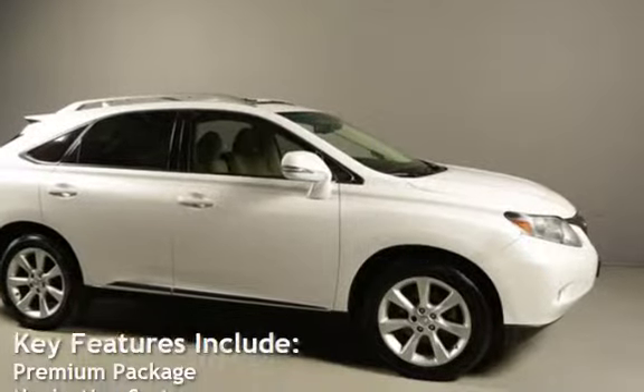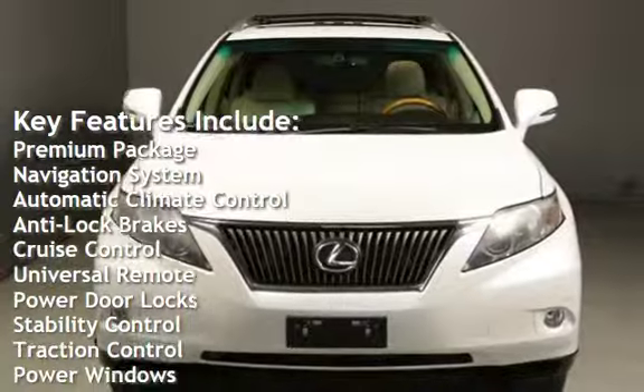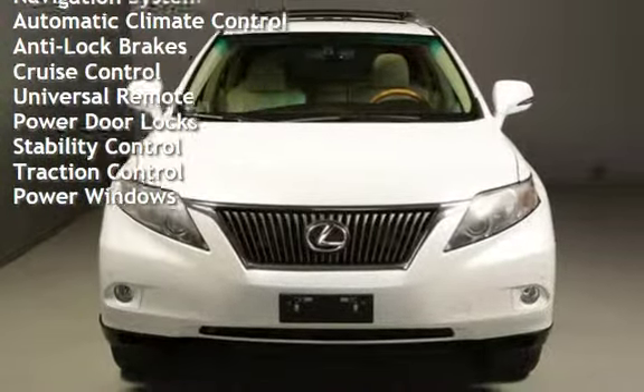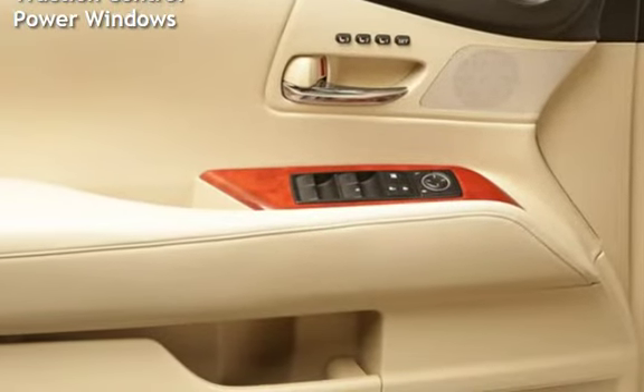Key features include: premium package, navigation system, automatic climate control, anti-lock brakes, cruise control, universal remote, power door locks, stability control, traction control, and power windows.